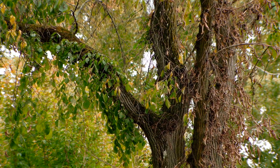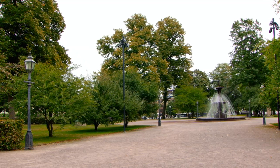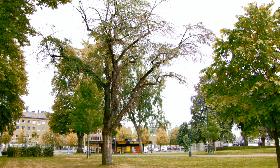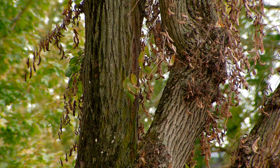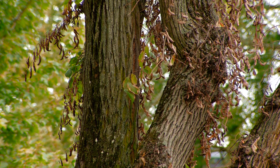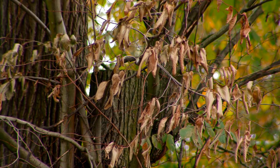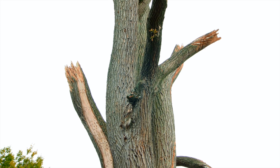Elm trees are an essential part of the forested landscape in Sweden. They are appreciated species in urban areas because they tolerate stress such as drought and because they provide much appreciated shadow. Elms are also very important for biological diversity both in cities and in forests. Studies have shown that elm trees harbor over 250 species, including many red-listed species that depend on elms to survive.